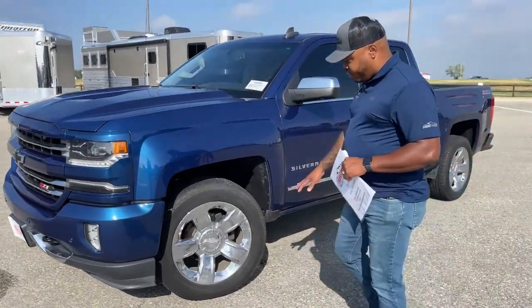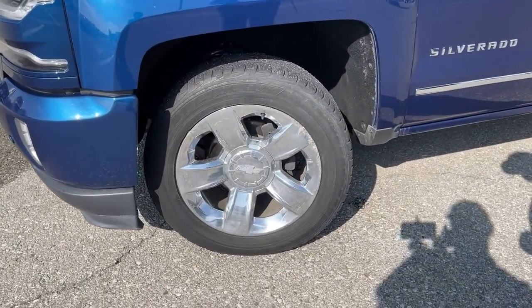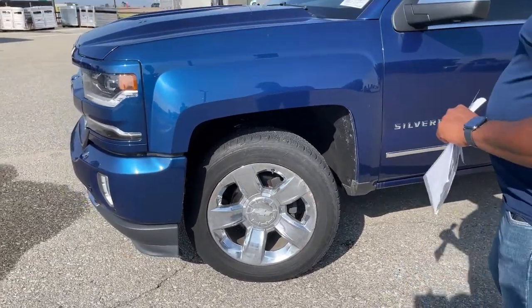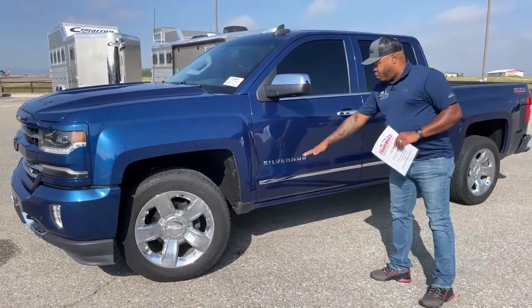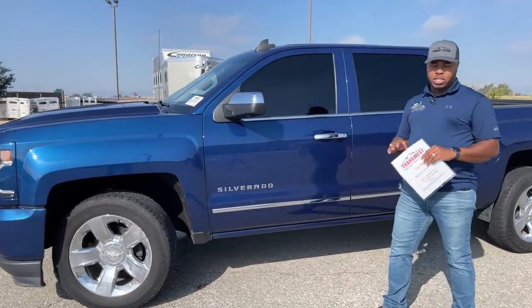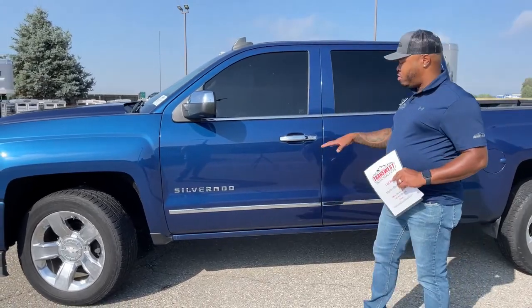We're going to check out those tires — those are 275/55 R20s. And of course, you've got those Chevy rims. They are chrome rims. There is a little bit of wear and tear on there, but again, it is a used vehicle. This one is a Silverado, so you have that Silverado badge up here. Typically, sometimes you will see the 1500 mark on some of those units and some don't have it.